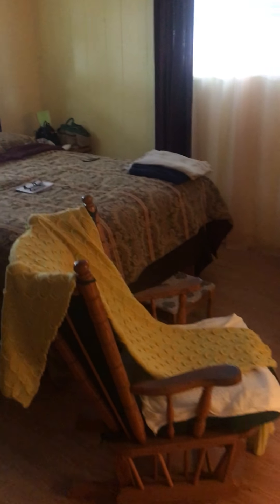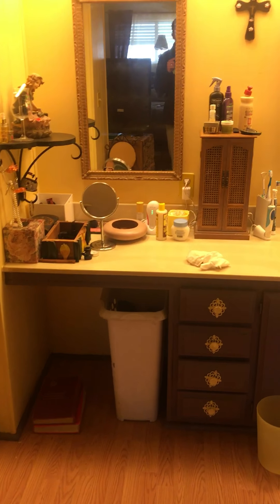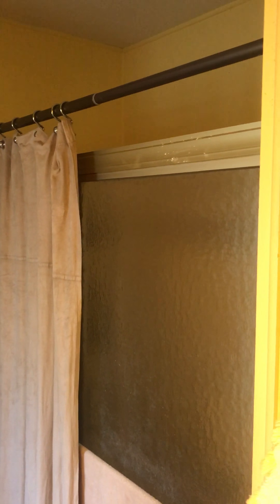Down to the master — pretty large master bedroom, bathroom in the bedroom. Full bath shower here.